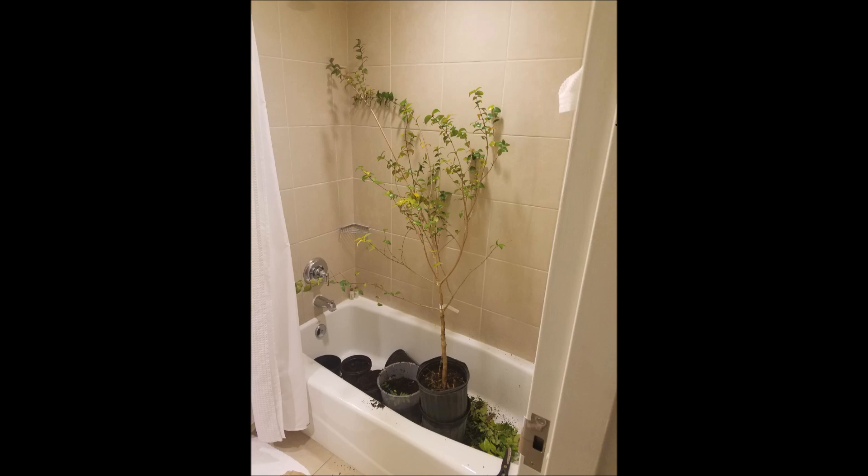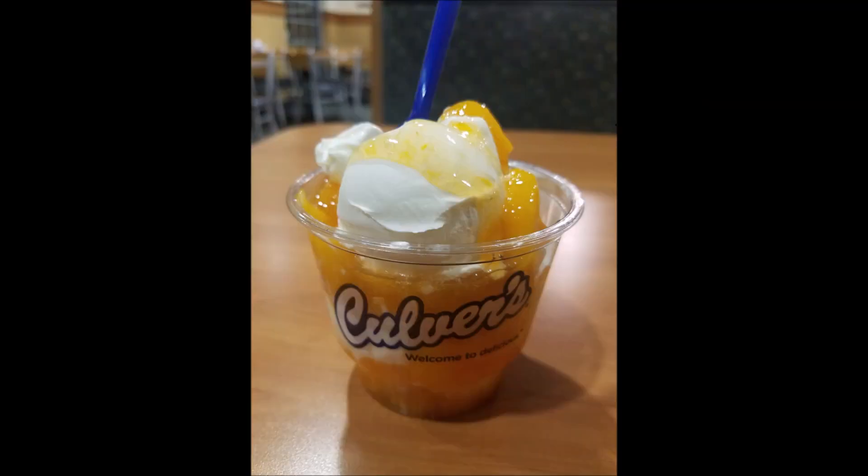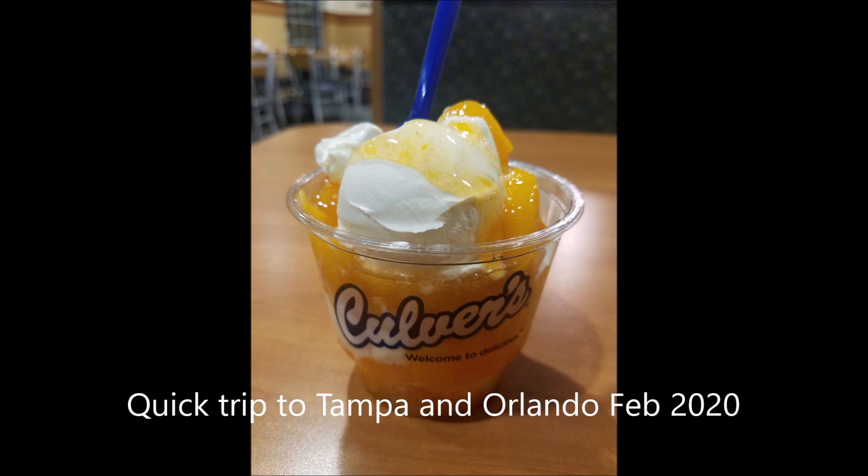Get it all done, all packed. Of course I've got to have a nice meal, and I'm ready to go — just about ready to fly out. I want to get a little snack here from Culver's, the custard. So that's my quick trip.